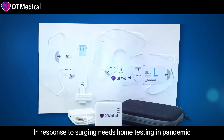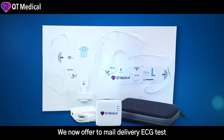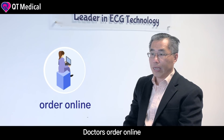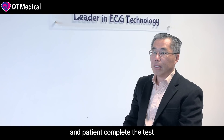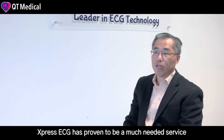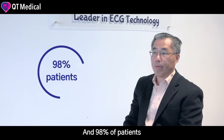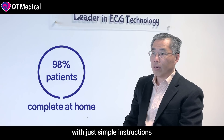In response to the surge of needs for home testing during this pandemic, we now offer a mail-delivery ECG test called Express ECG. Doctors order online, we deliver the test kit, and patients complete the test from the comfort of their homes. Express ECG has proven to be a much-needed service, and 98% of patients could complete the test at home with just simple instructions.